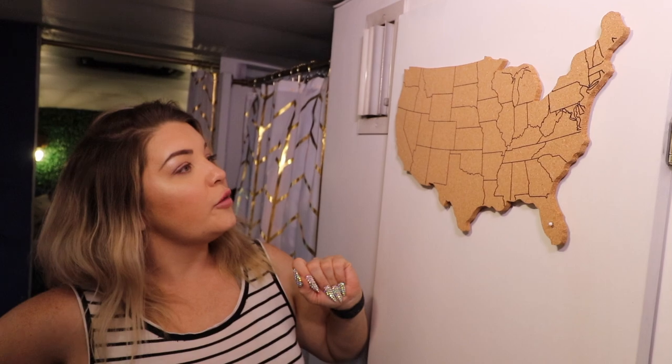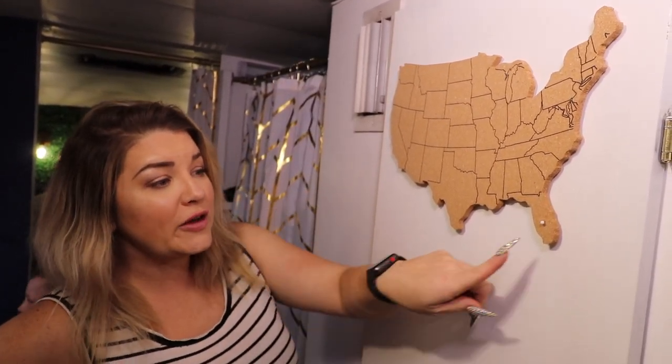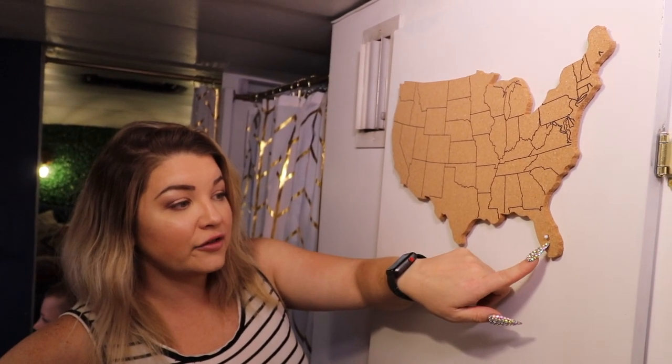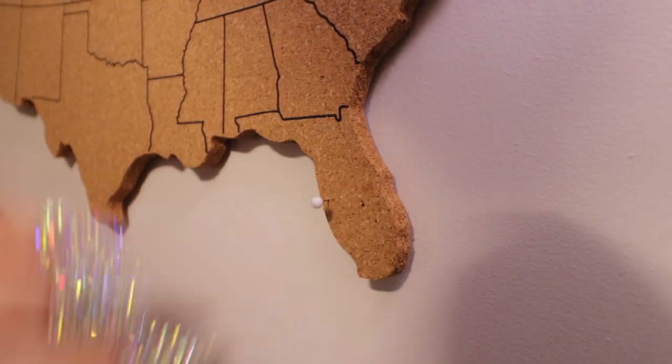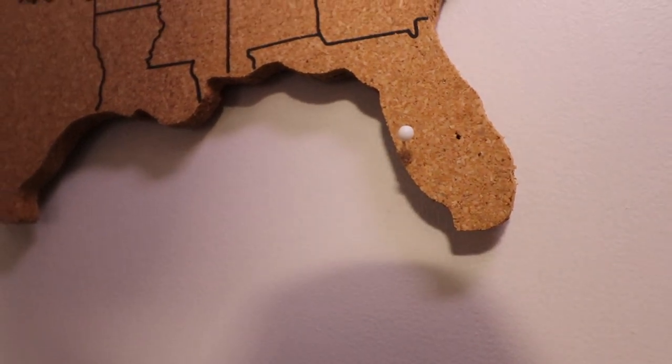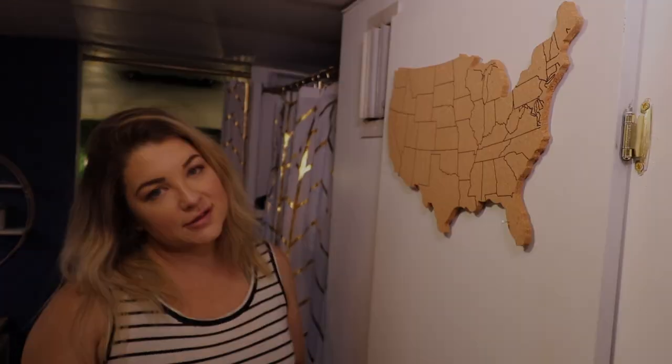Even though we're kind of stuck where we are until our house sells, we ordered this cute little thing from Amazon — I think it was about ten bucks, we'll link it down below. You put a little pin in it everywhere the bus goes, so everywhere my children have moved this around, starting from right here — everywhere the bus goes we're going to put a pin in it. I thought it was a really cute little addition.